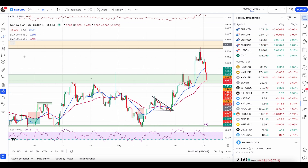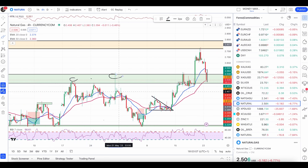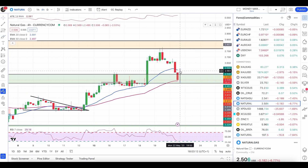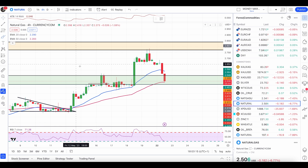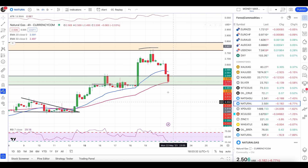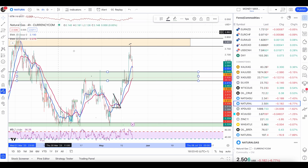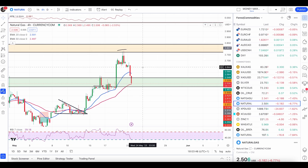This is our trend continuation zone that was previously a resistance zone. If you look back, that zone has acted as a good level of support and resistance. This zone has now turned into a level of support as price recently broke above it, and we can get a continuation towards the upside. Members should have both these zones on their charts, including the major zone above.